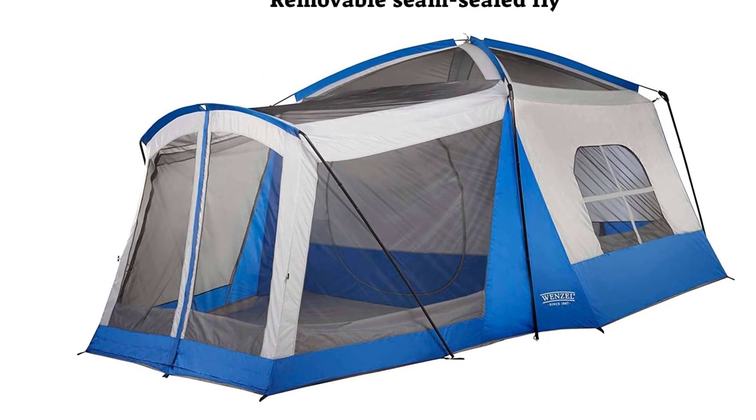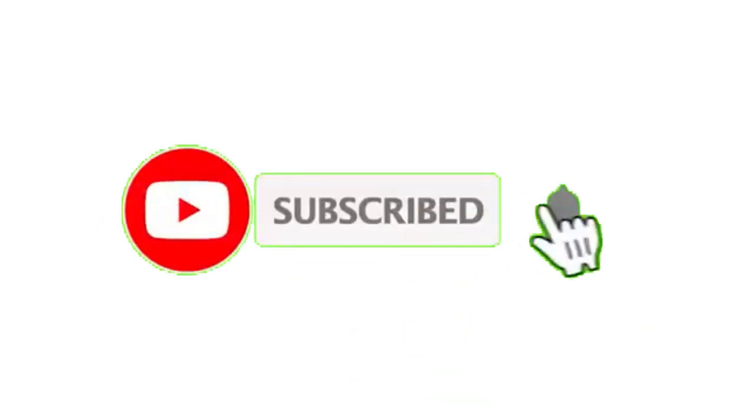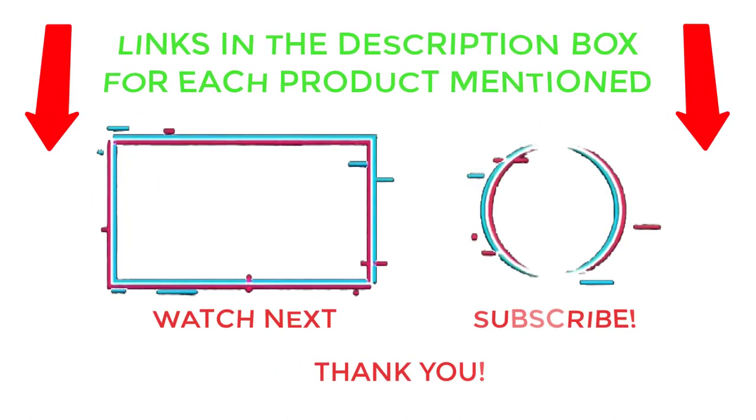That's all from my end. I make helpful videos daily, so do subscribe to my channel and hit the bell notification. To get more information or if you want to know product prices, please check my description. For any questions, please comment below so I can help you further. Thanks for watching and have a great day.